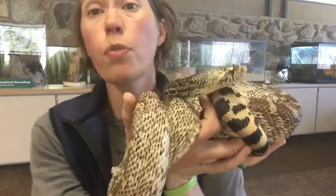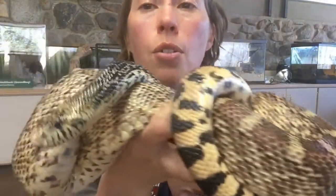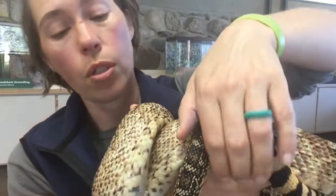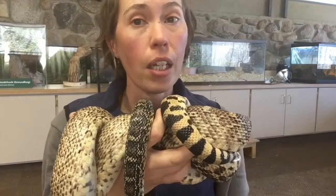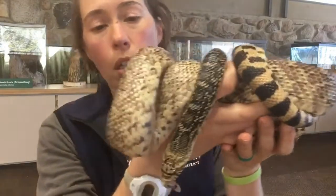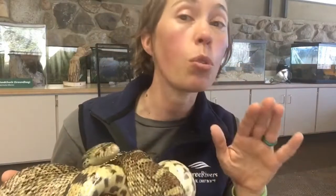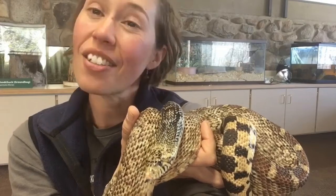Thank you for joining me to meet our super cool gopher snake ambassador here at the Nature Center. When we're open again, this animal lives in one of our classrooms, so you could stop in and say hello to Toro and our other reptiles and amphibians. Until then, have a fantastic week. While you're out hiking, please be kind to our reptiles that are coming out of hibernation and moving around. In this area, you have absolutely nothing to worry about. One last look — see you later, until next time. Bye!